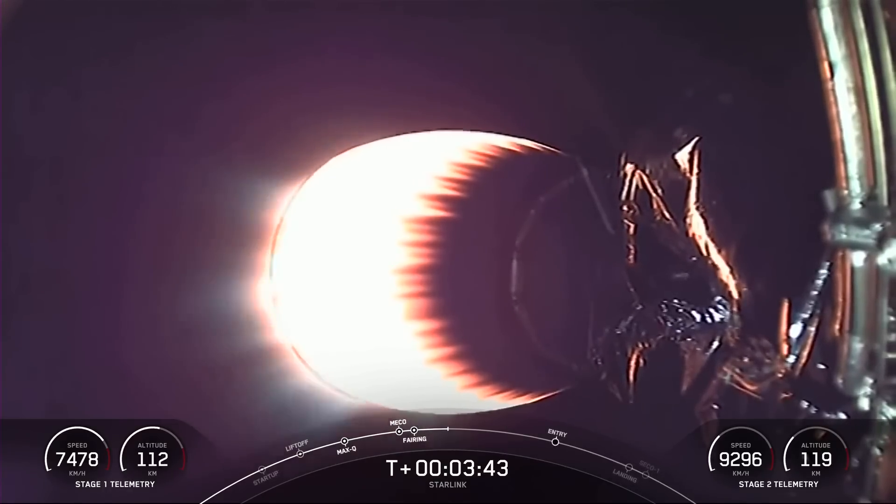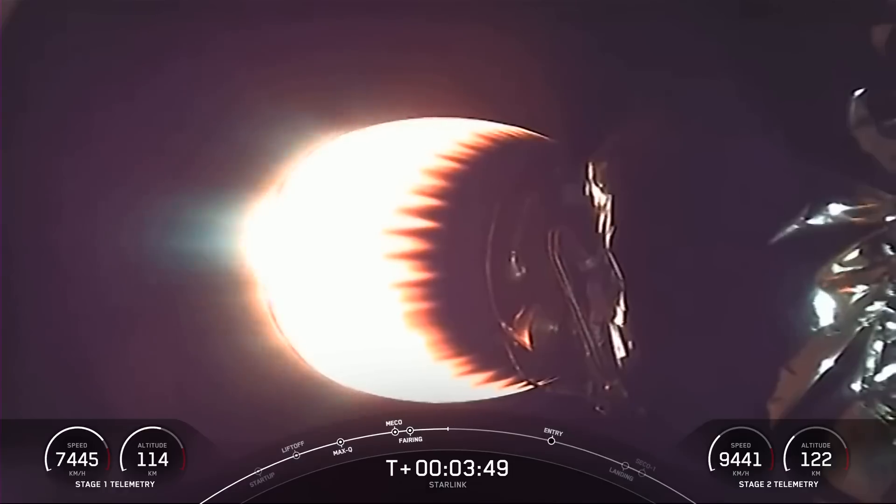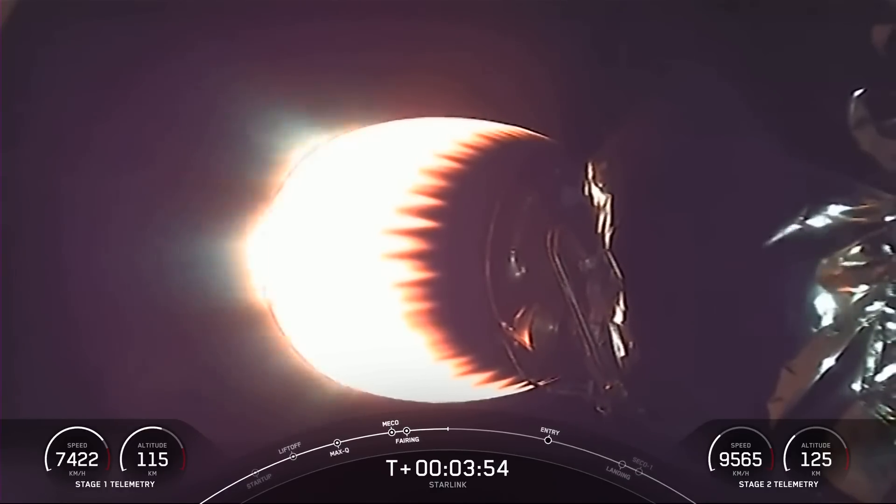Stage one and stage two are both following nominal trajectories, and currently the first stage is on its way back to Earth towards our drone ship, A Shortfall of Gravitas. Our MVAC engine has been lit on the second stage, glowing orange on your screen there, and this burn is expected to last about another five minutes.